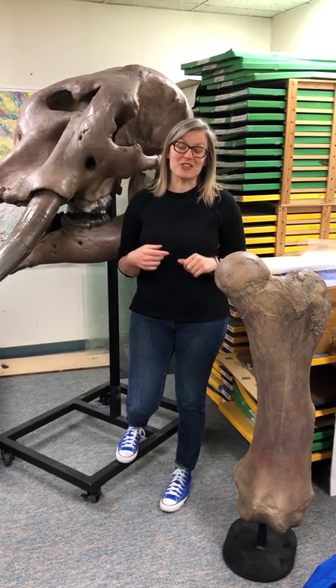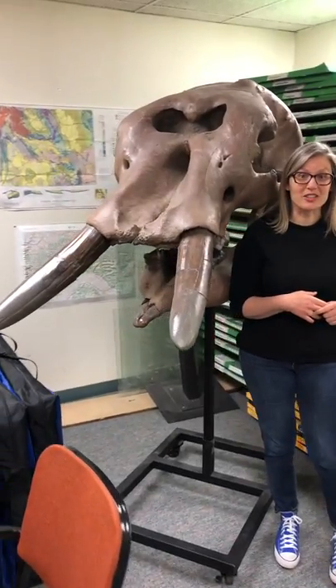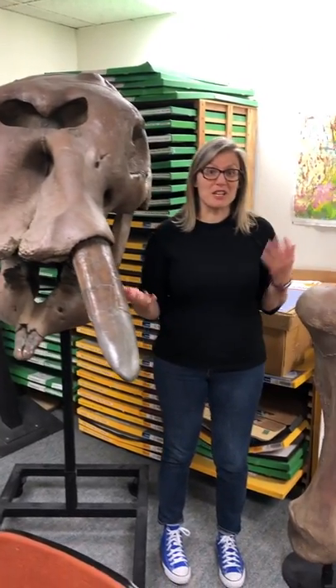What I have right next to me are two bones from an animal called an American mastodon. These were both found up in Snowmass during the amazing Ice Age dig that happened there in 2010 and 2011. And we're lucky to have them here behind the scenes at the museum.